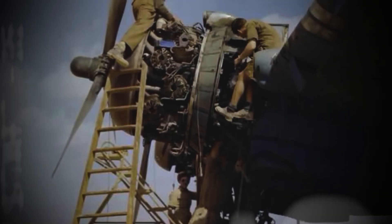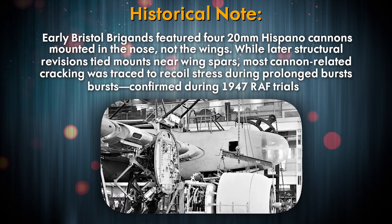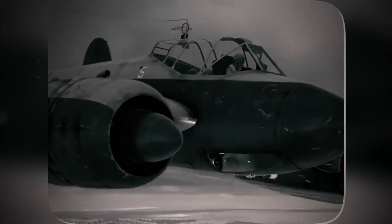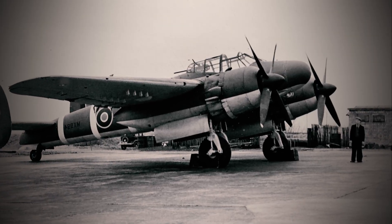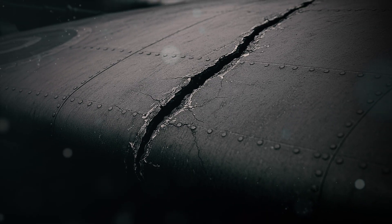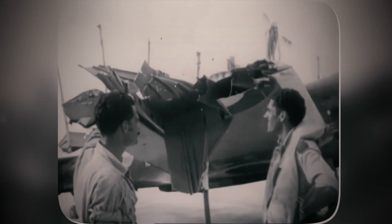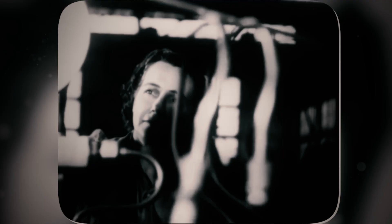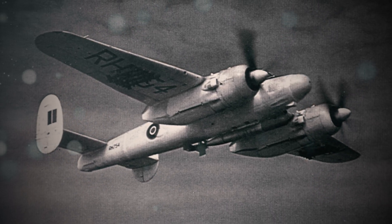The cannons mounted in the wings were the first betrayal. To save weight, Bristol anchored the Hispano guns directly to the wing spar — a design choice borrowed from lighter fighter planes. But fighters fired in short bursts. The Brigand's ground attack role demanded sustained barrages. During a 1947 gunnery trial at RAF Pembrey, a test pilot unleashed a 10-second burst — standard for strafing runs. The recoil from the cannons, equivalent to a sledgehammer striking the wings 600 times per minute, cracked the spar attachments. Witnesses reported the starboard wingtip visibly drooping before the pilot aborted. Engineers later discovered micro-fractures radiating from every gun mount — a spiderweb of impending failure. The vibration frequency matched the wing's natural resonance, a death sentence written in physics.